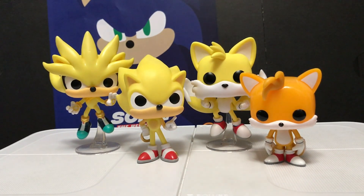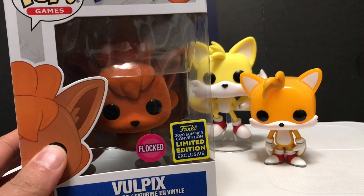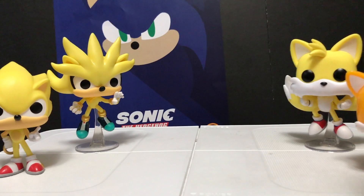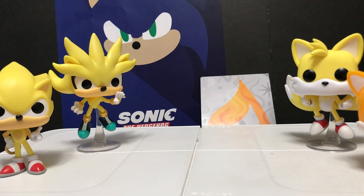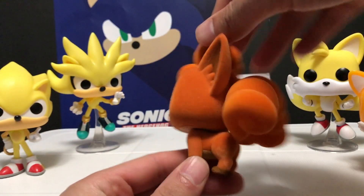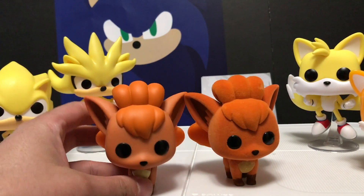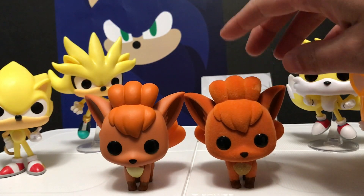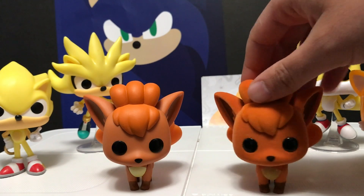We're going to go ahead and unbox one more. It is the Comic-Con Vulpix — it is a flocked Vulpix, meaning it's fuzzy. So just like the regular Vulpix, he comes with the fire background. We have unboxed the regular Vulpix in a previous video. But here is this fuzzy, furry Vulpix figure. Here's the regular Vulpix that we unboxed a couple weeks ago — you can see they are pretty much the same figure, but the furry one is furry.